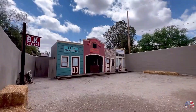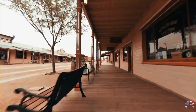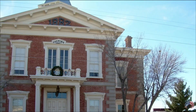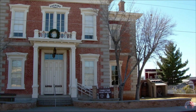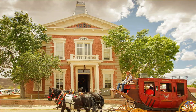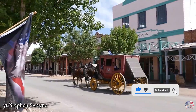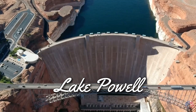Featuring period-accurate architecture and staged recreations of famous historical gunfights, you'll feel like you're back in the Old West. You can still find hints of the town's mining history if you're looking for something more authentic. For something a little different, visit the Tombstone Courthouse State Historic Park and check out the museum there.